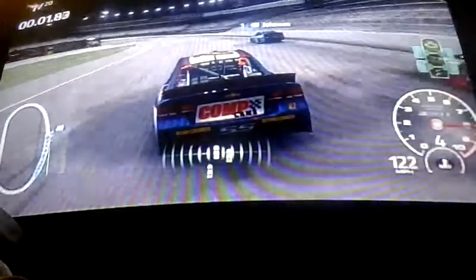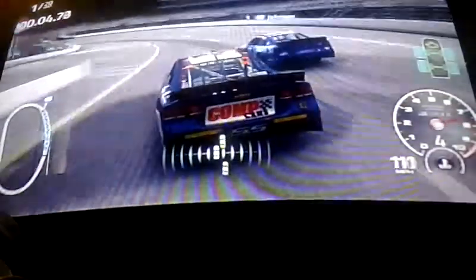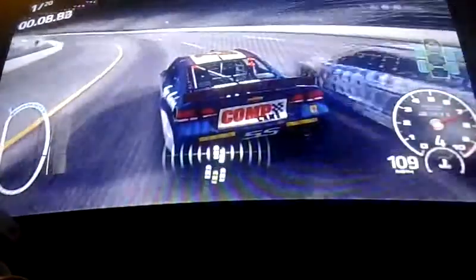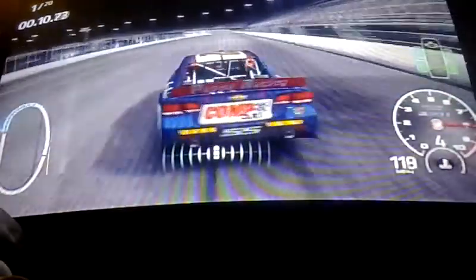All right, here we go. Let's go racing on the three-quarter mile track. Death side's clear. Park three back. High side — we're on the high side.